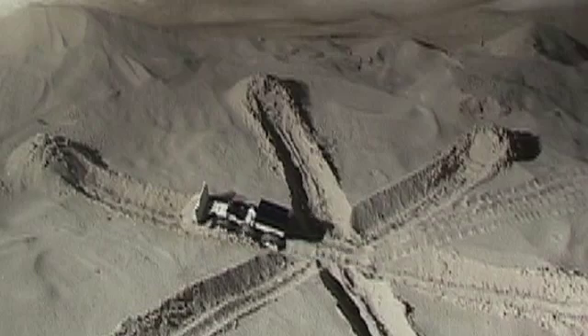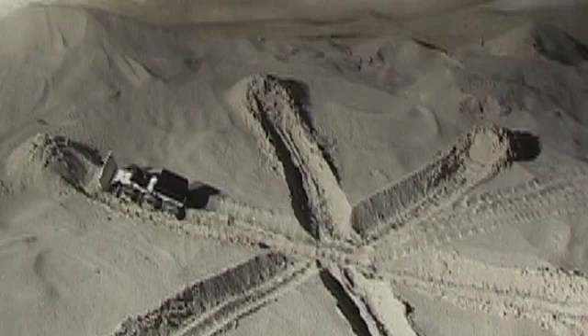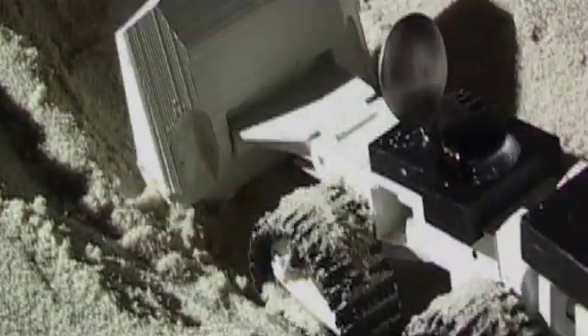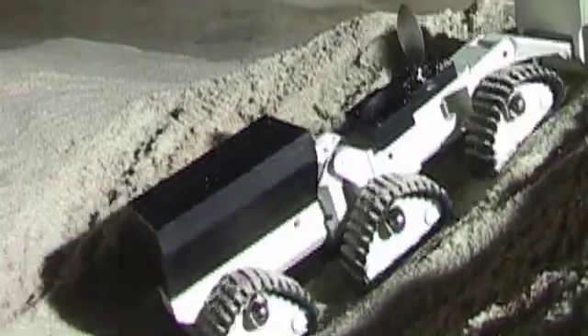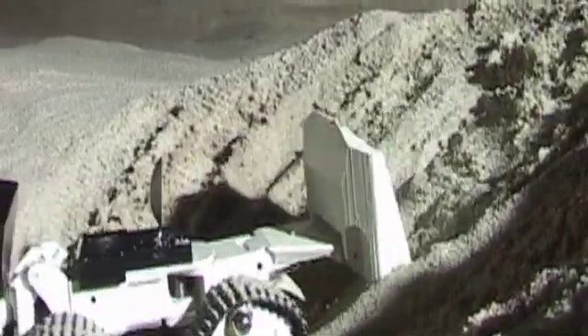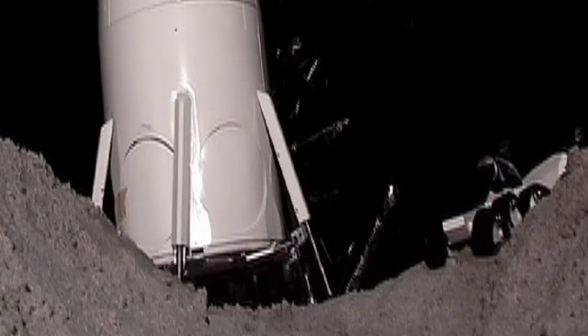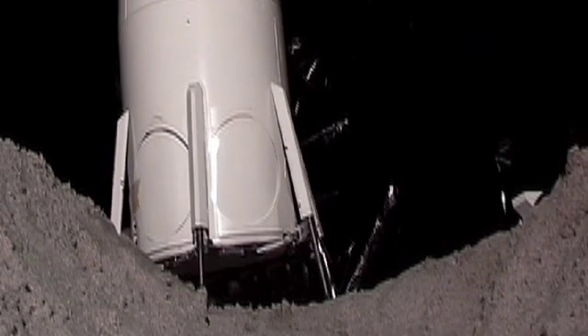The tractor will go through a lot of energy in digging this, and the habitat will provide that energy in the form of methanol fuel cells. The methanol is shipped from Earth. The methanol goes through the fuel cell and it converts into electricity, carbon dioxide, and water.